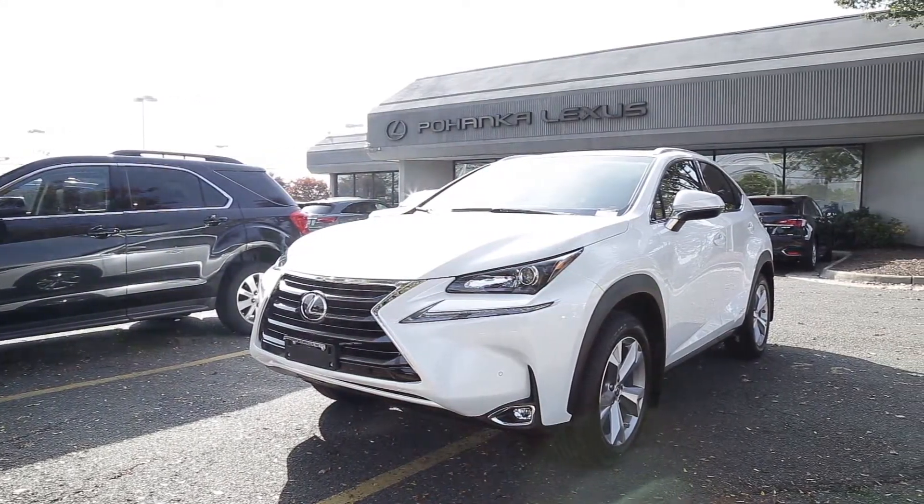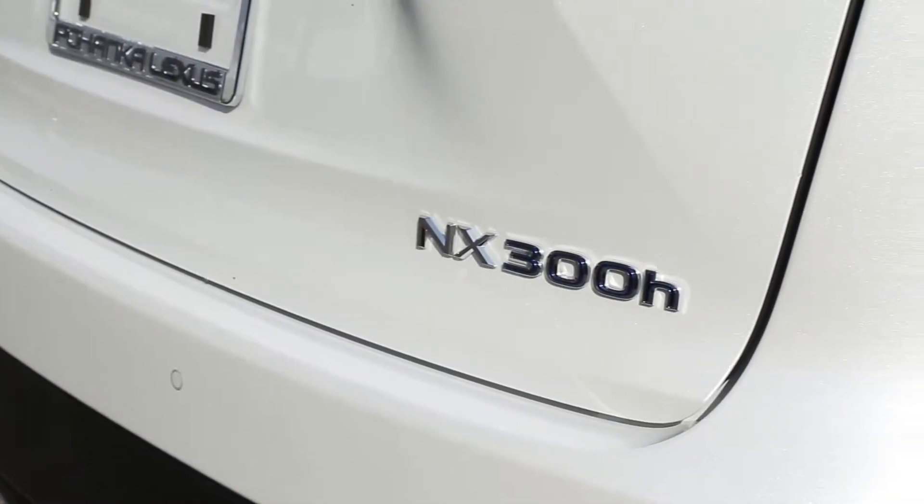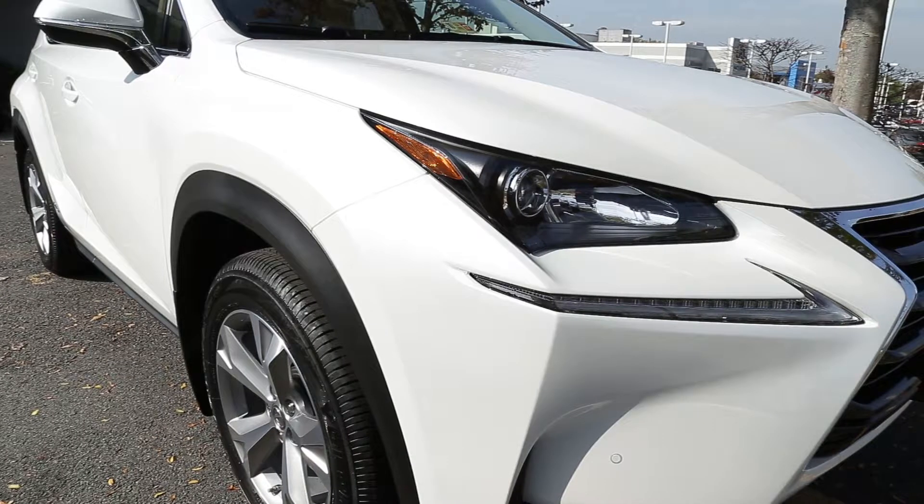The 2017 NX Hybrid has a 31mpg rating. This exceptional fuel efficiency is just one more way this crossover breaks boundaries.